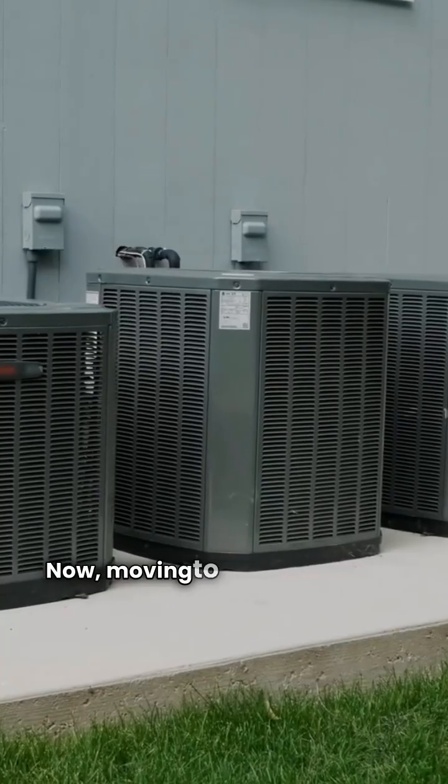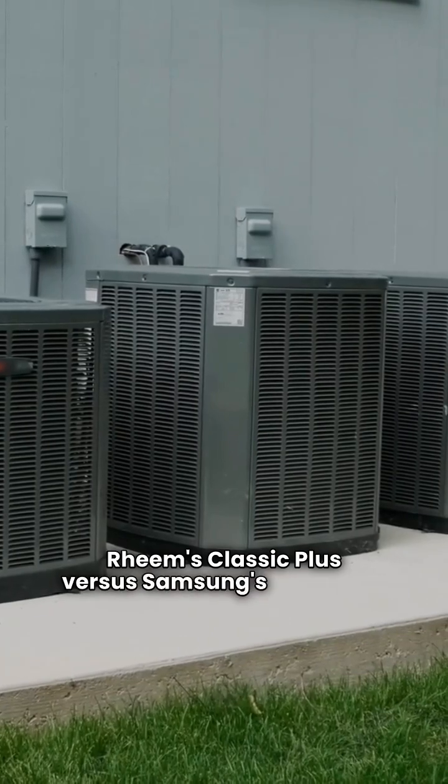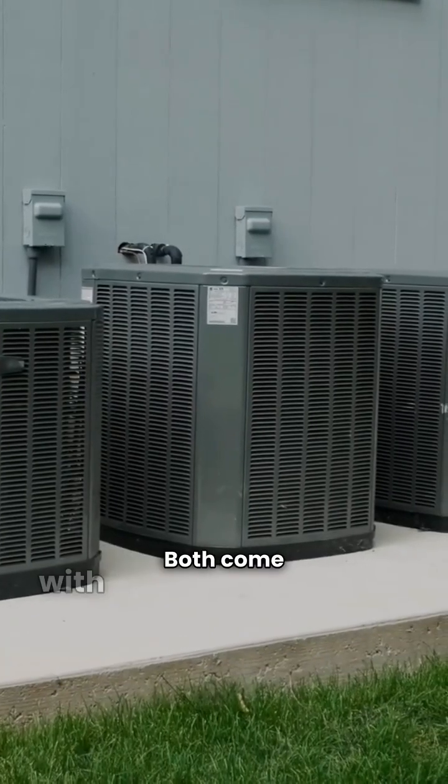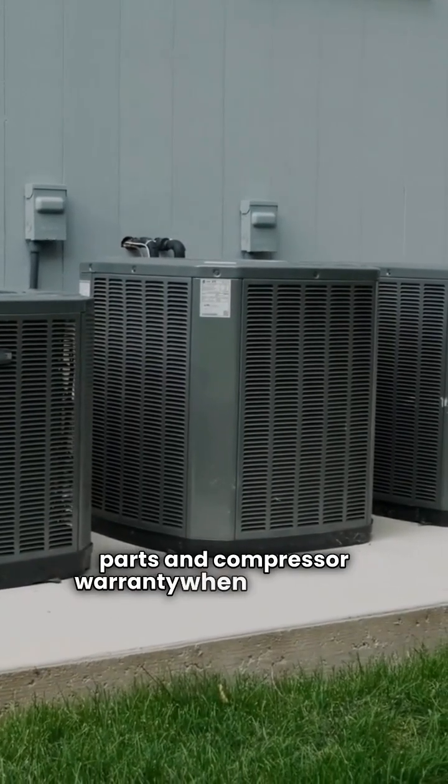Moving to the mid-range: Rheem's Classic Plus versus Samsung's Quantum. Both come with a fantastic 10-year parts and compressor warranty when registered.